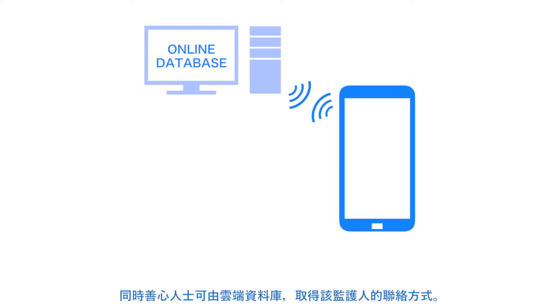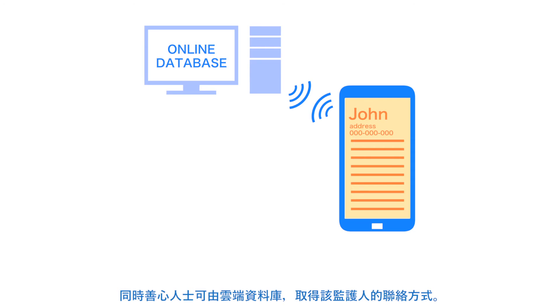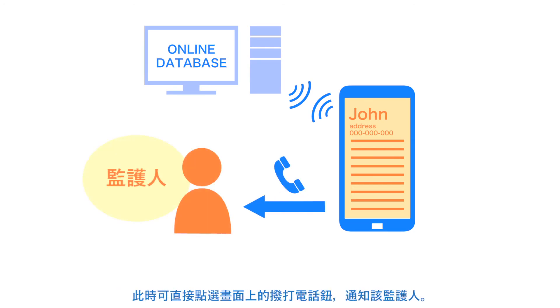Additionally, the parent's information can be accessed on an online database and contact can be made with the parent.